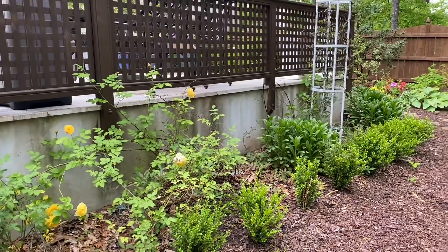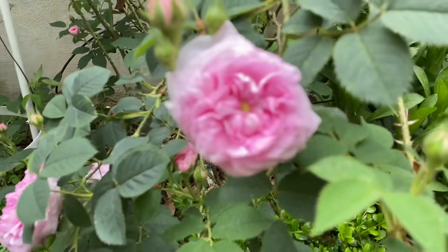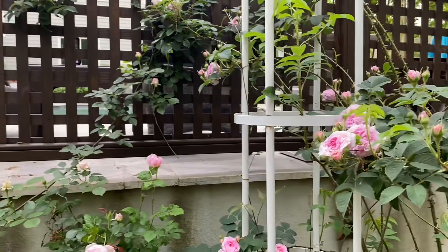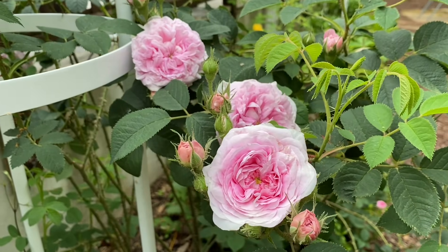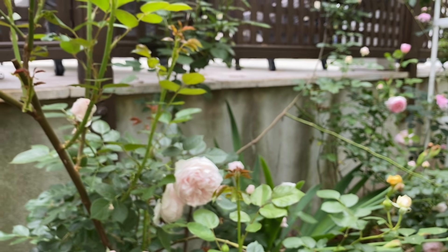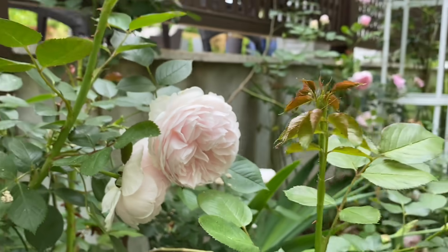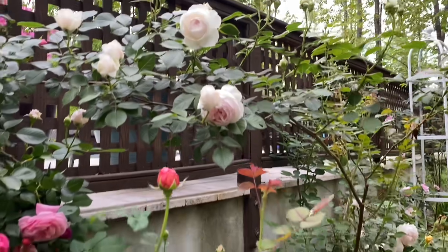I've got Shasta daisies and more clematis. This rose is called Queen of Denmark — it's doing very, very well and kind of just arches all over the place. All the roses in the back I just let go and do their thing; I keep the ones up front more pruned on a regular basis. And this one here is Earth Angel, I think — the blooms are starting to look a little different now, not so cupped anymore, but totally covered. Every arched cane is just covered in roses.